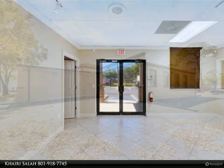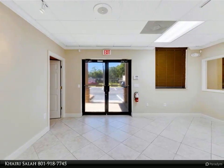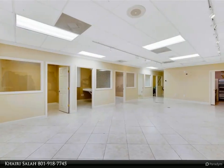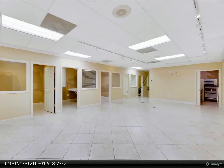A storage/service shed contains irrigation controls, ample storage cabinets, and well/pump controls for the irrigation system. For more information, review the details below or contact Kairi Salah at 801-918-7745.